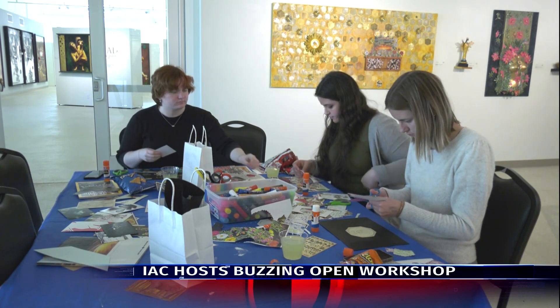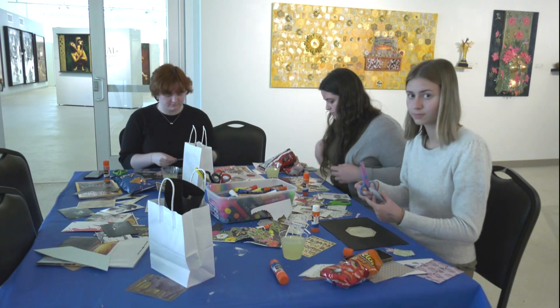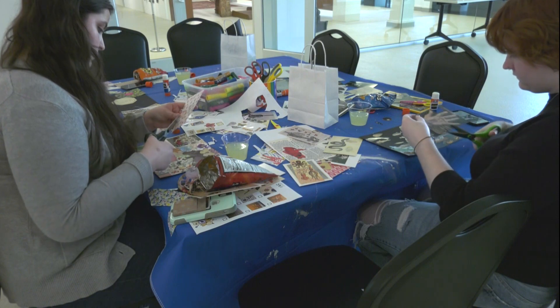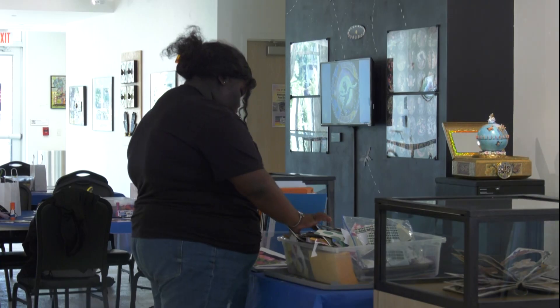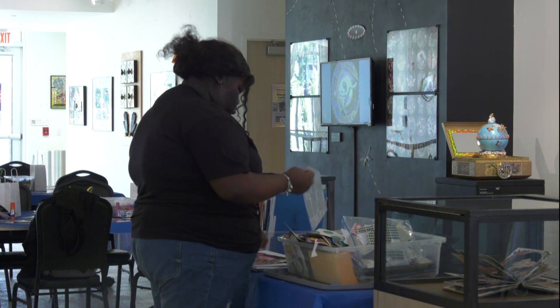With the semester starting to wind down, students may be feeling stressed out from their class workload. Tuesday, the International Arts Center provided a way for students and faculty to relieve some of that stress by making their own piece of artwork.